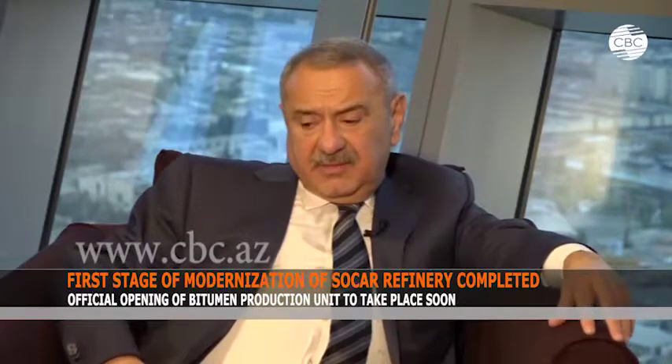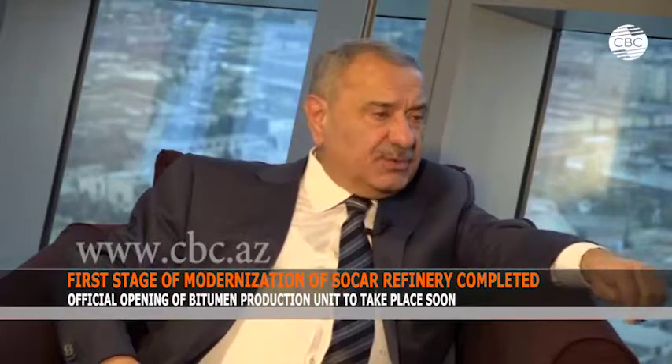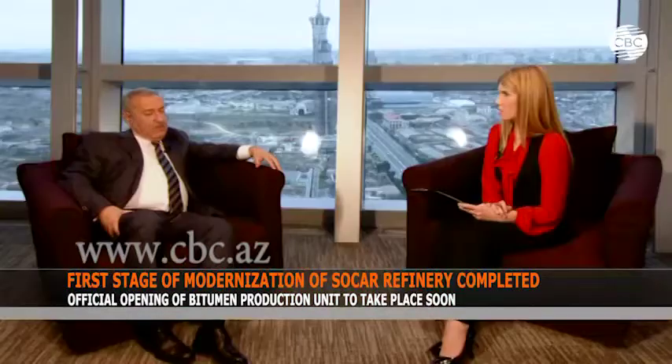Now, together with PMC, we are dealing with issues of holding a tender so that during 2019 and 2020 the installation will be finally dismantled there and assembled at this plant. Thus the volume of refining in 2021 will be about 7.5 to 8 million.